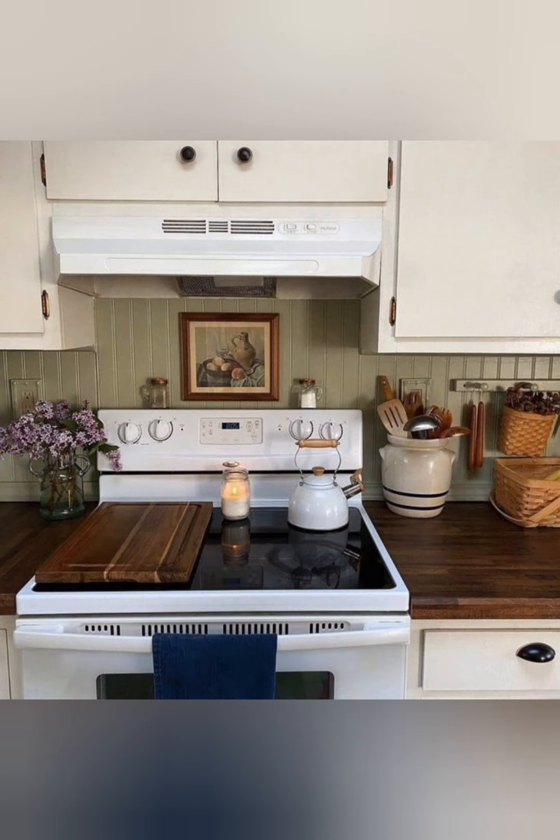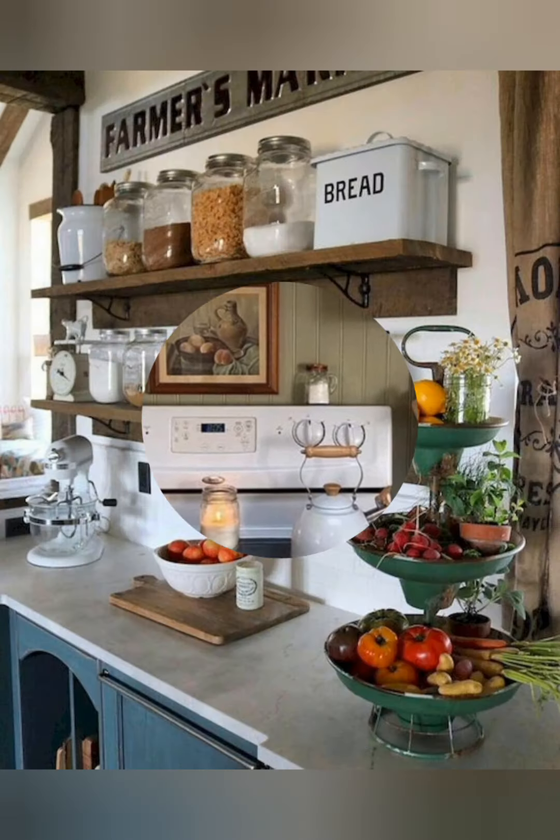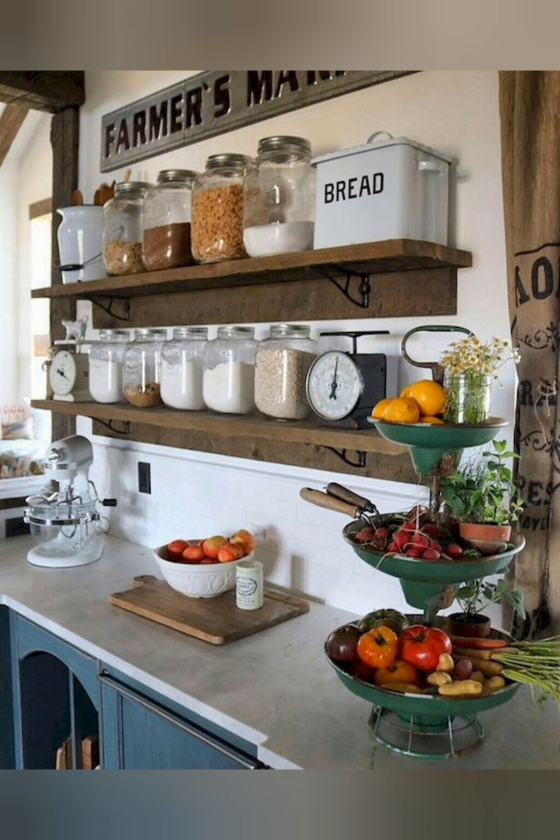A deep apron-front farmhouse sink can be both a focal point and a functional addition, providing ample space for washing dishes and large pots.